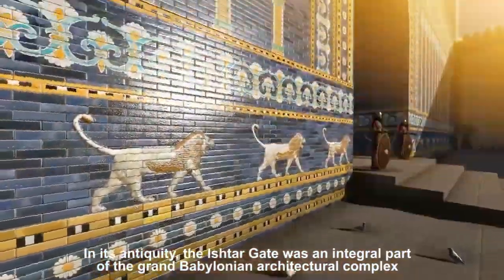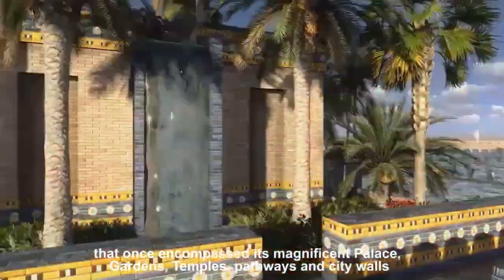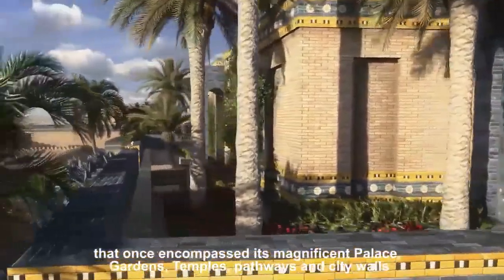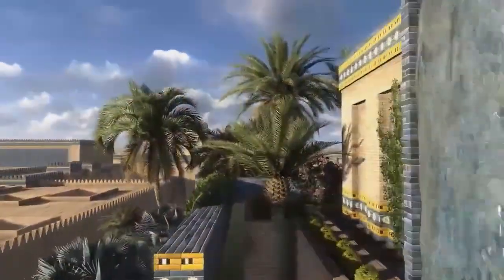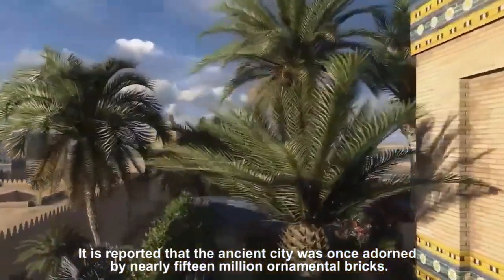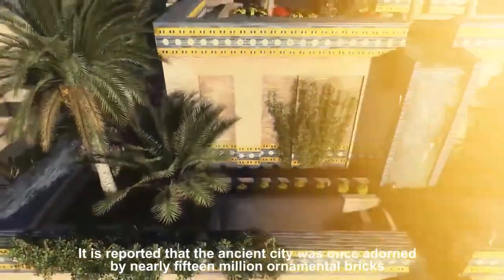In its antiquity, the Ishtar Gate was an integral part of the grand Babylonian architectural complex that once encompassed its magnificent palace, gardens, temples, pathways and city walls. It is reported that the ancient city was once adorned by nearly 15 million ornamental bricks.